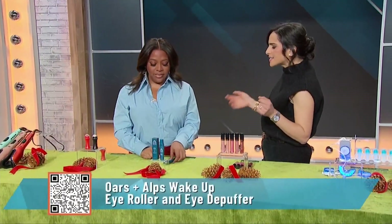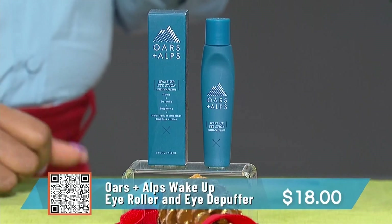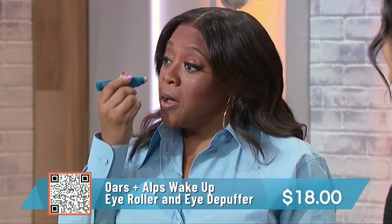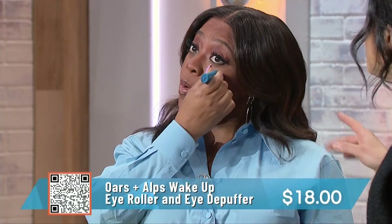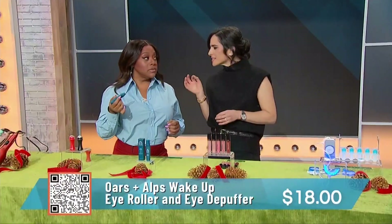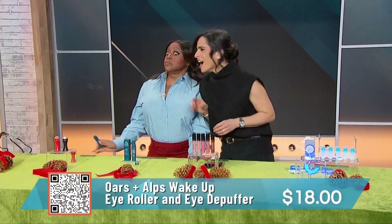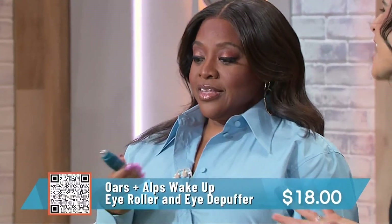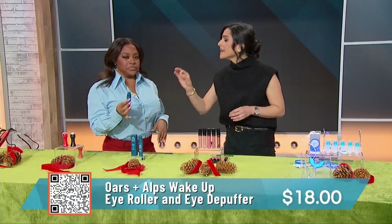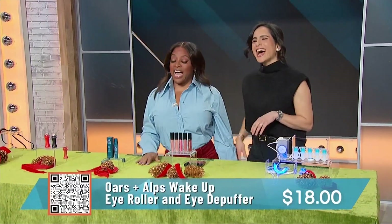Let's move on to a great product for your eyes. This is from Ores and Alps, it's an eye roller. When you wake up in the morning and you've got puffy eyes, this is gonna make you look refreshed and get rid of that puffiness. You roll it right on your eyes — it's nice and cool. If you wanna make it even cooler, you can pop it in the freezer overnight or in the fridge. This has caffeine, so it's gonna wake you up. It's just 17% off today, just $18. It gets rid of puffiness, under-eye circles, and wrinkles.